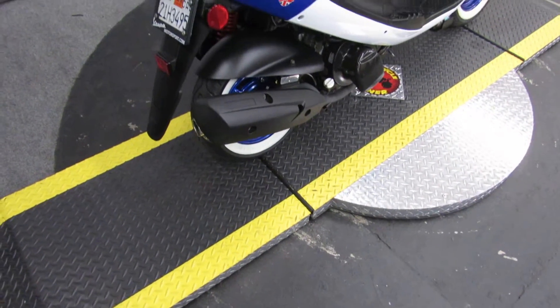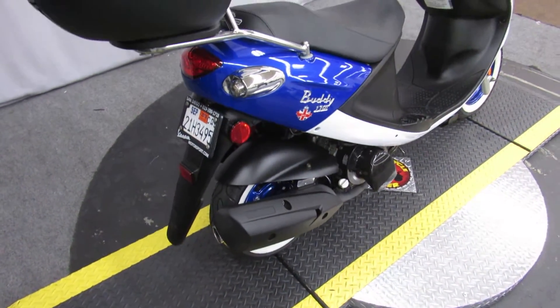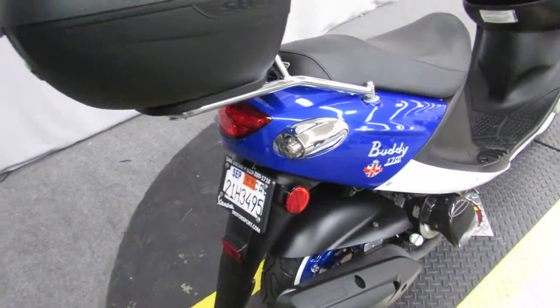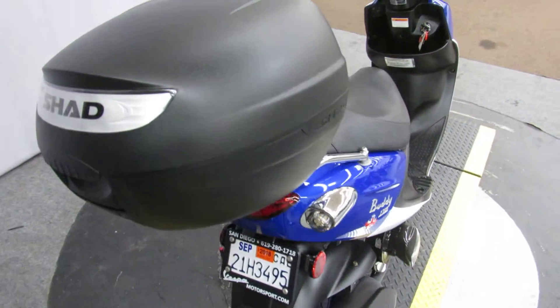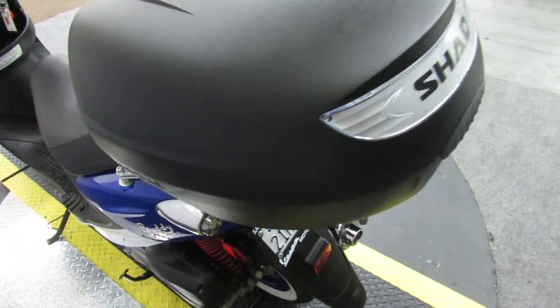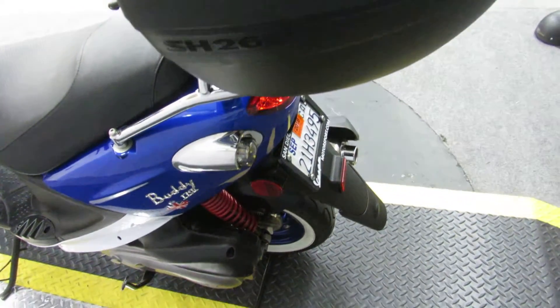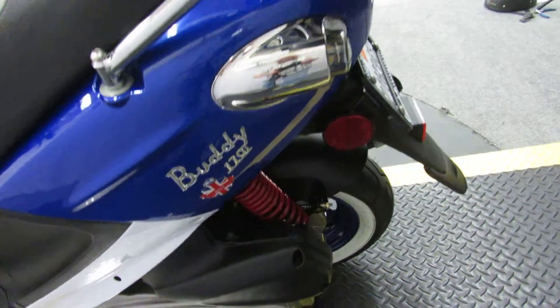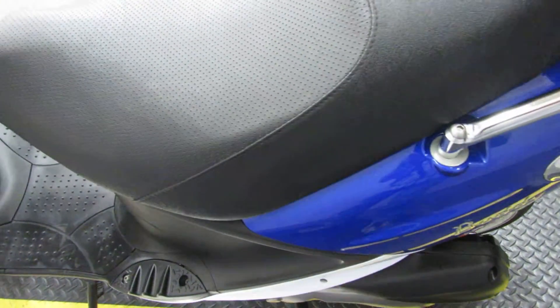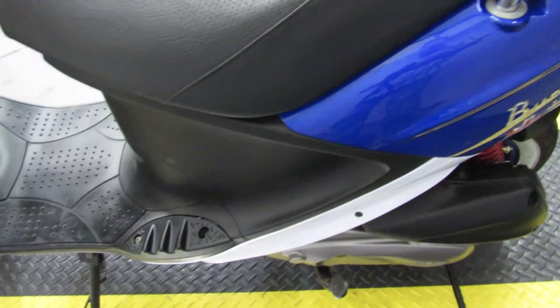In colors blue and white, we have the Buddy 170i from the Genuine Scooter Company. This is a scooter featuring a 170 cubic centimeter engine, automatic transmission, no clutch. The left lever is not a clutch — it's the rear brake.